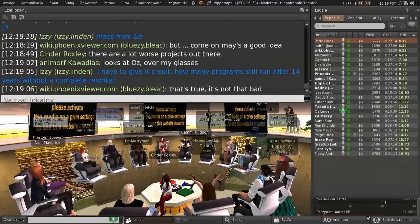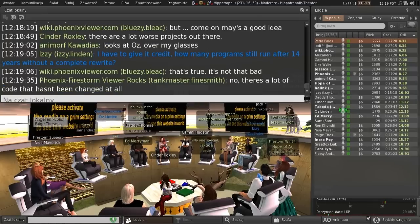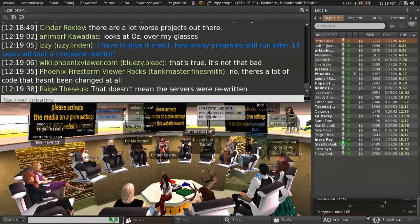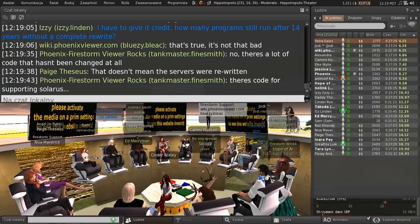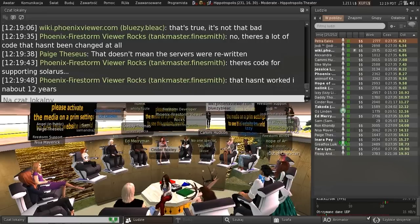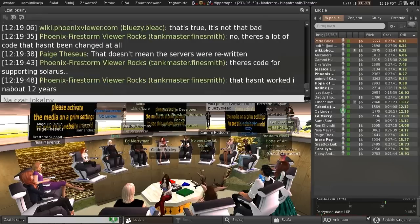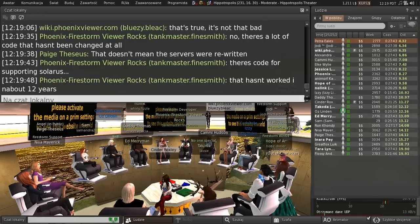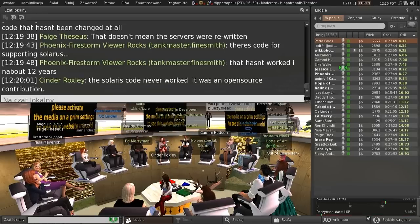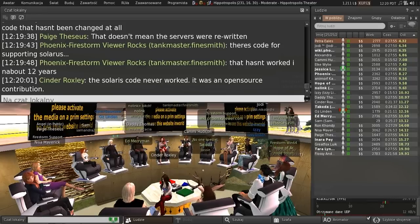There's a lot of code under the covers that goes way back to the beginning. The whole message system is basically unchanged — the whole communications between the viewer and the server, as far as appearance and everything, it's all still the same. Yeah, I've been meaning to delete that Solaris stuff. It really bugs me to have completely dead, unbuilt code in there.